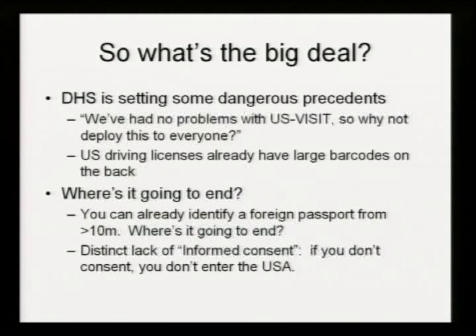US driving licenses already have large two-dimensional barcodes on the back. The symbology they use is PDF417 — an absolutely common symbology, you can pick up readers absolutely anywhere. There are two different types of barcodes on the back of a US driving license. There's a small barcode about half an inch thick that just contains a machine-readable version of the front of the driving license. There is a much larger version about three times the size — I have no idea what's on it because none of my American friends will let me scan it. I suspect it's a digital photo, but if any volunteers would like me to scan their driving licenses, come talk to me.